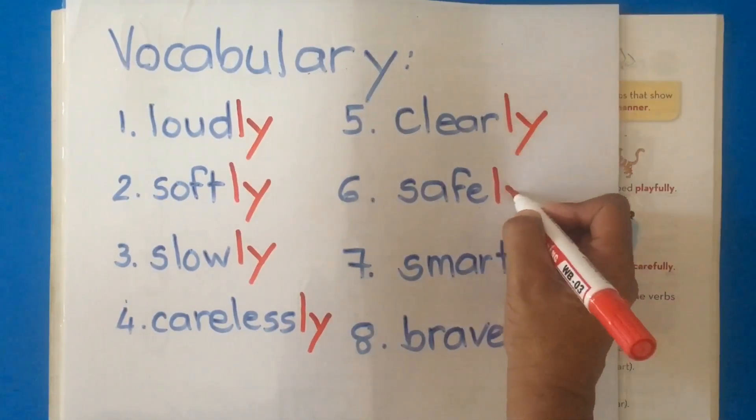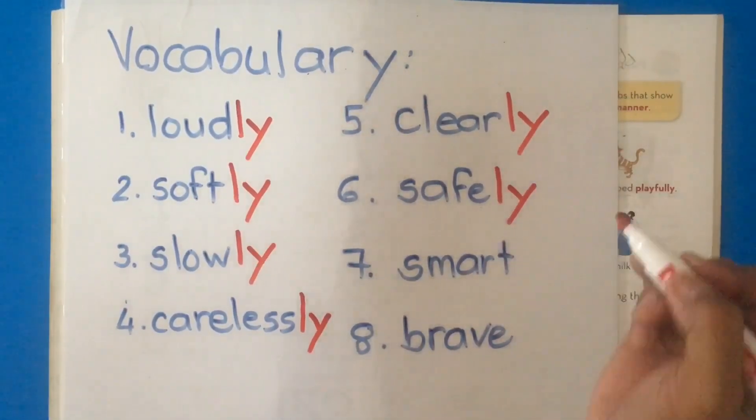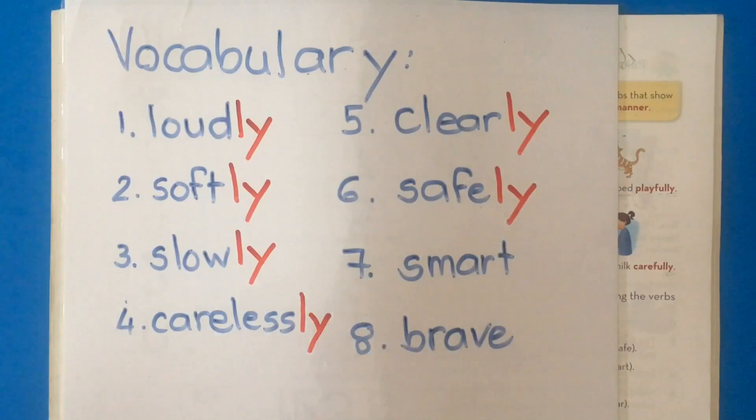Safe — yes, we add -ly. I am safe in my house, I feel safe in my house. Now we can say: please walk safely, please drive safely. Safely is telling us something about drive.